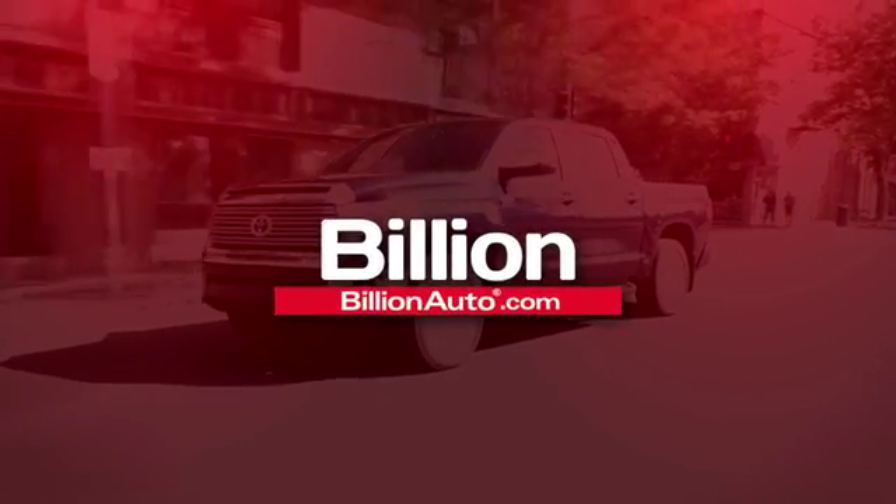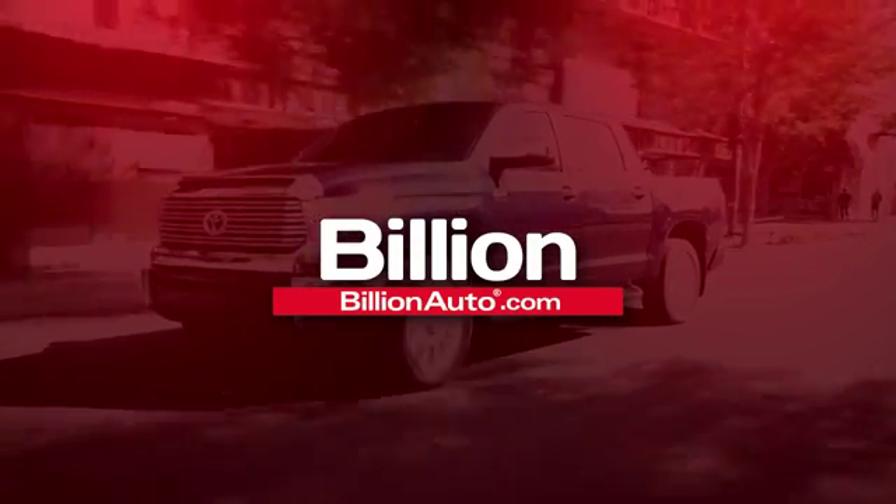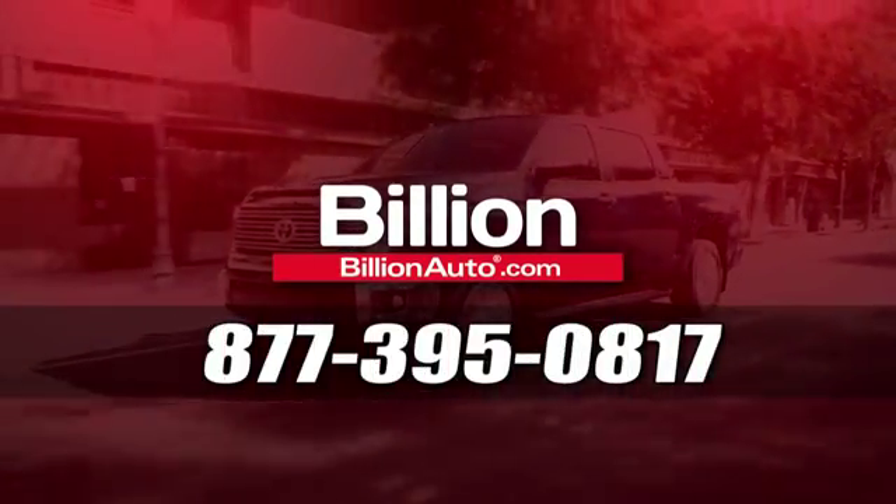BillionAuto.com will deliver right to your door. Call 877-395-0817 today.